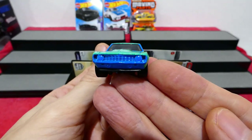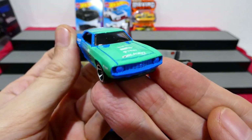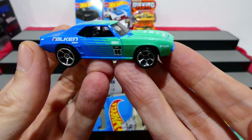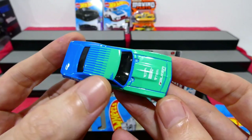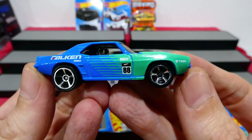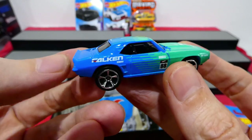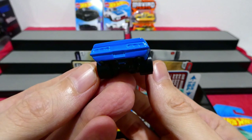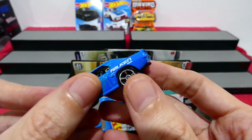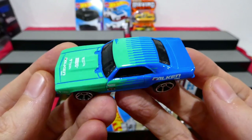No headlights on this one, but the grille and headlights in the casting look very very cool. You've got that lime or mint green kind of colour fading into a light blue — very cool gradient going back there in the colours. Nice chrome five-spoke wheels, number 88 on the side, some racing sponsors, Falcon Tyres, and a little tiny ducktail spoiler. Big fat tyres in the back — they're huge!